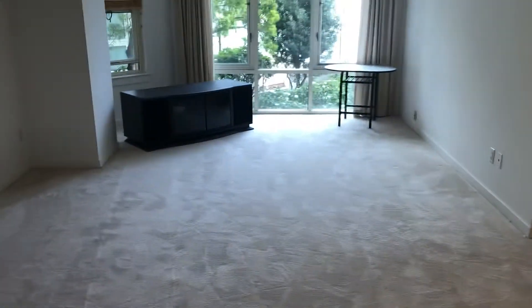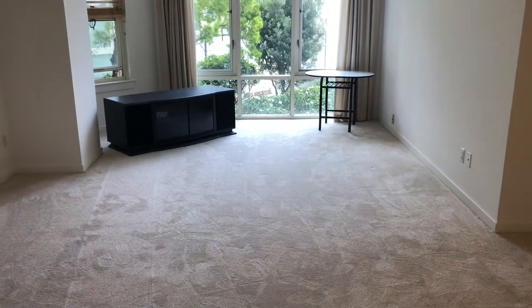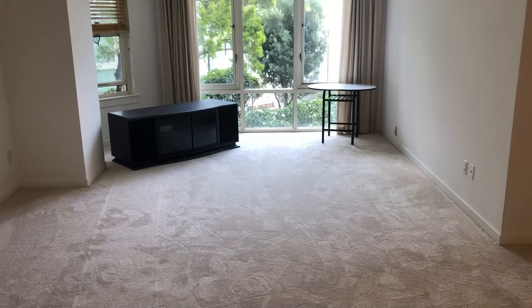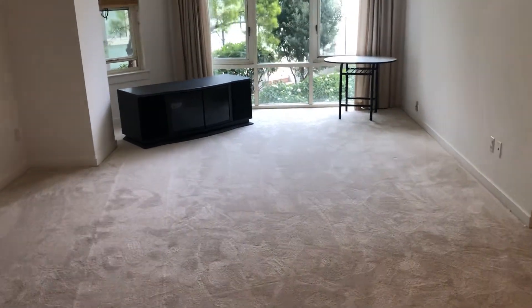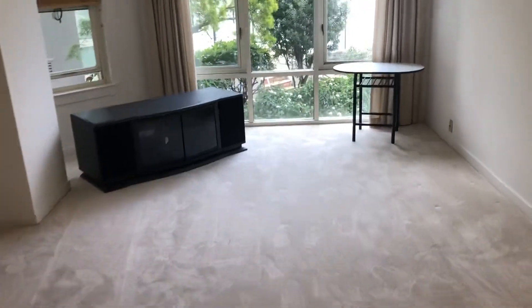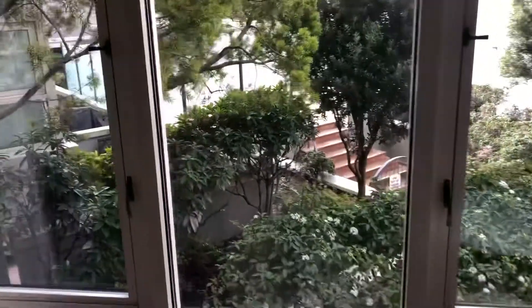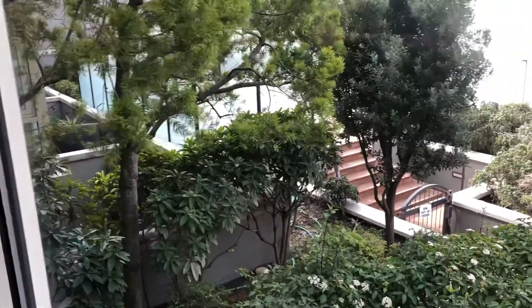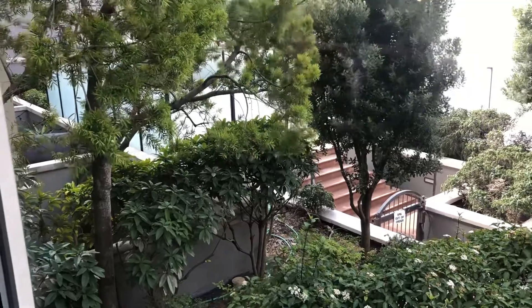Moving right along, we have the living room. Brand new carpeting throughout the entire condo and newly painted. You have a very nice outlook here from the living room — it looks out onto a hot tub, actually, behind those trees.